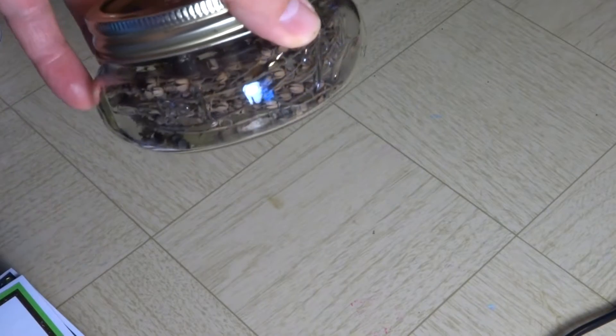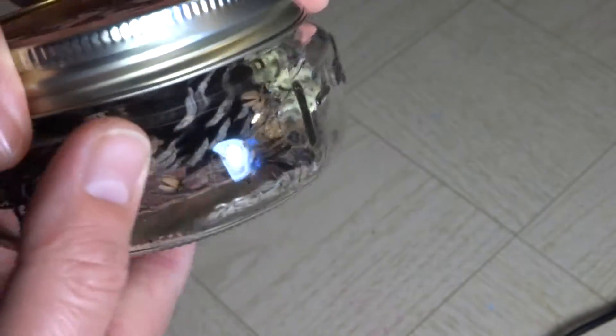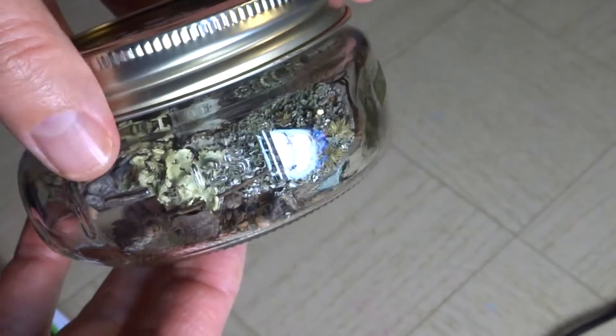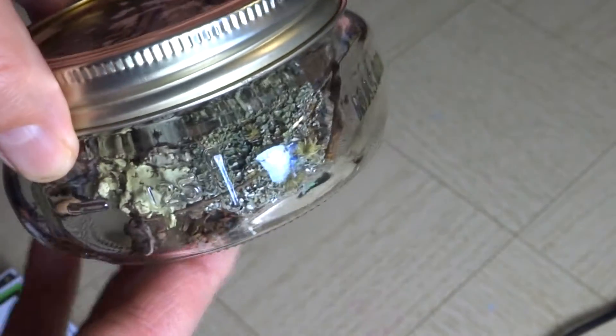What I did is yesterday while we were hiking, I collected some seed pods, some lichens, a pine cone, a couple different sizes of acorn caps, and some more lichens. I'll open it.